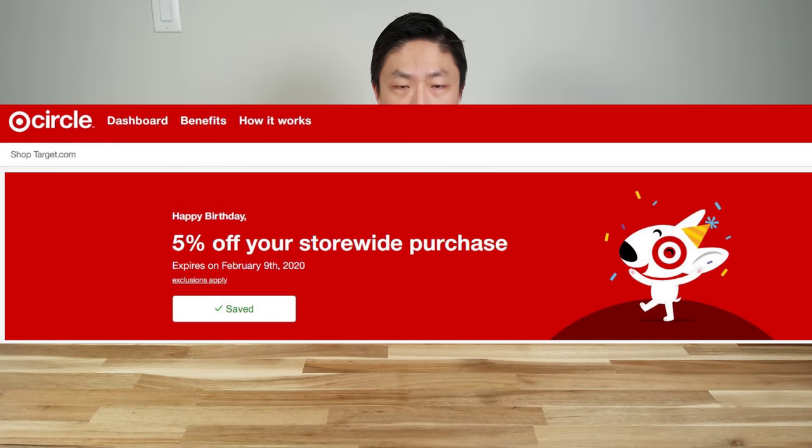The last category is retail. For Target, their Cartwheel program has changed to Target Circle. As long as you have a Target account, you automatically have Target Circle, and on your birthday they give you 5% off on purchases — though there are some limits on item types, so check the fine print. If you also have a Target RedCard, which itself gives you 5% off, you can stack them for a total of 10% off on your birthday.